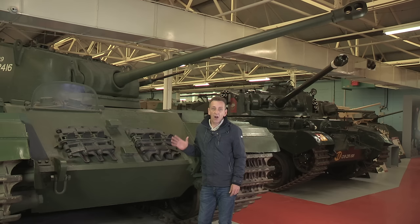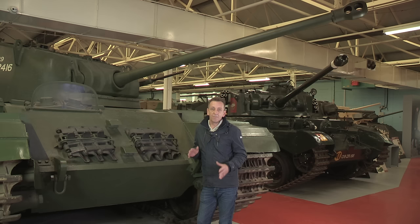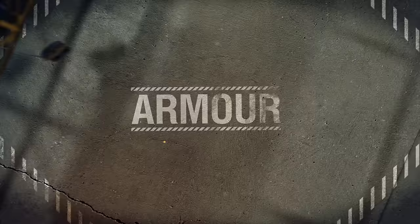This is the Centurion Mark I, weighing in at 45 tonnes. You can immediately see that the whole shape was unlike all the earlier British designs, with — at last — sloped frontal armour. Up top it's got the 17-pounder, and at the back it's got a Rolls-Royce Meteor engine. What's not to like?